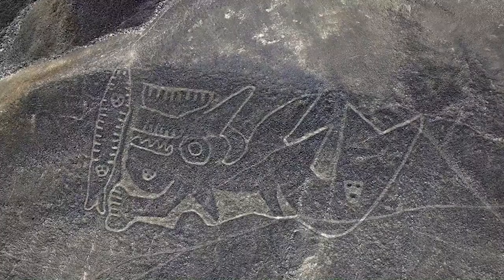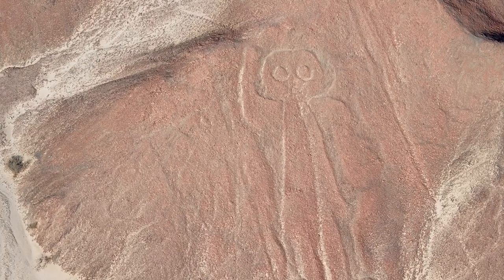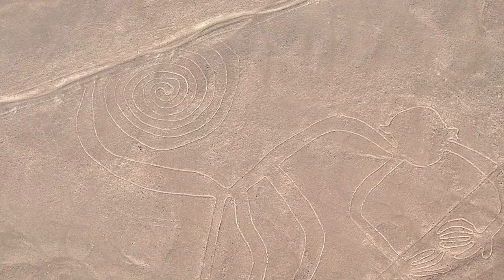Riddle number 1: The Nazca Lines. The immense figures and lines etched into the ground, visible only from the sky, represent a lost technology.